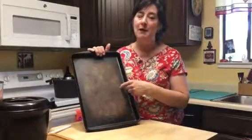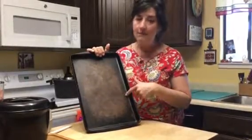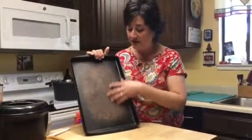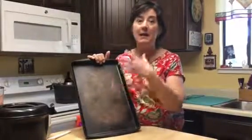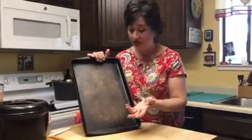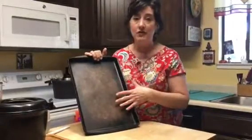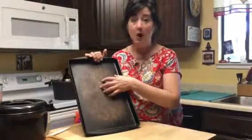My absolute favorite — my Pampered Chef first love — is the stoneware, and my most used stone in my kitchen is the large bar pan. After you've used the stones, they get darker and darker — it's building a natural nonstick surface through a seasoning process, kind of like cast iron. You just start using them and with use they build this natural nonstick surface. It's like having a professional brick oven.